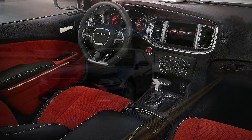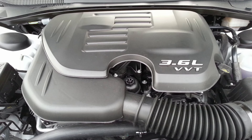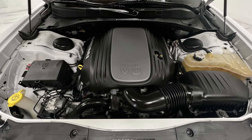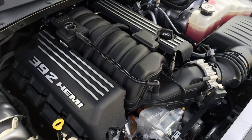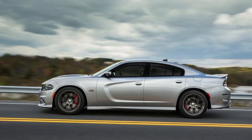The base SE, SE all-wheel drive, and SXT were all powered by the 3.6-liter Pentastar V6. The standard Charger RT and upgraded RT Road and Track package were both powered by the 370 horsepower 5.7-liter Hemi V8. The SRT8 Charger was replaced with the SRT 392, with the optional RT Scat Pack trim — both powered by the 485 horsepower 6.4-liter Hemi, also sporting upgraded suspension, active exhaust, larger 20x9 wheels, and four-piston Brembo brakes at all corners.